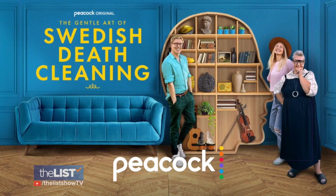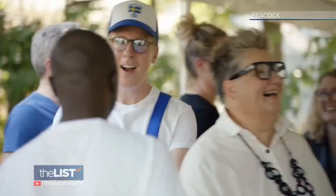The Swedes hope this show inspires Americans to declutter and organize. So every day is a good day to start death cleaning. The Gentle Art of Swedish Death Cleaning is at the top of the list.